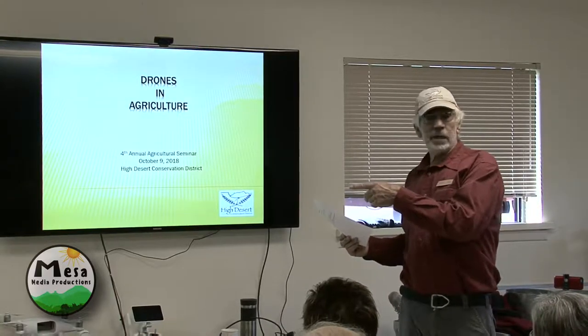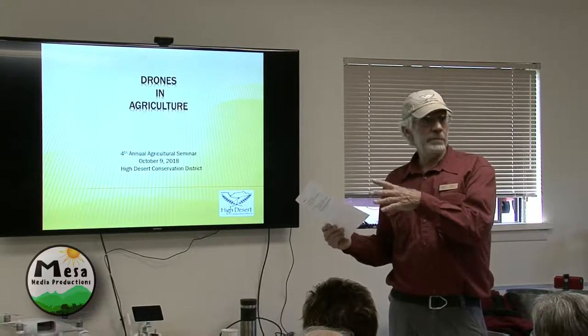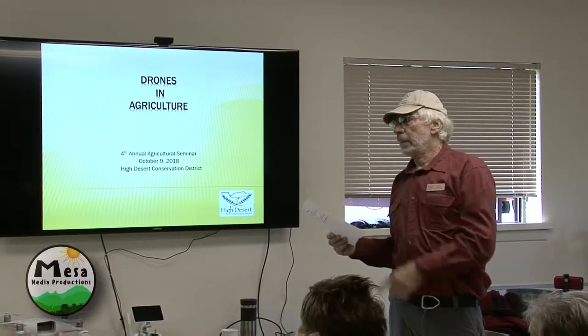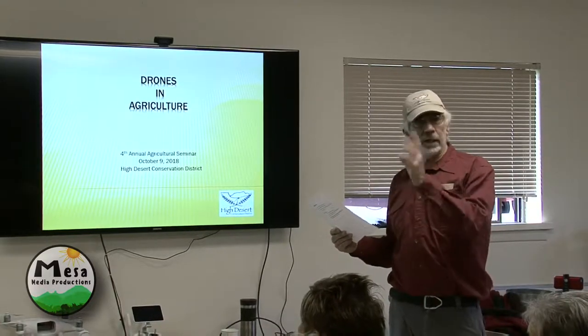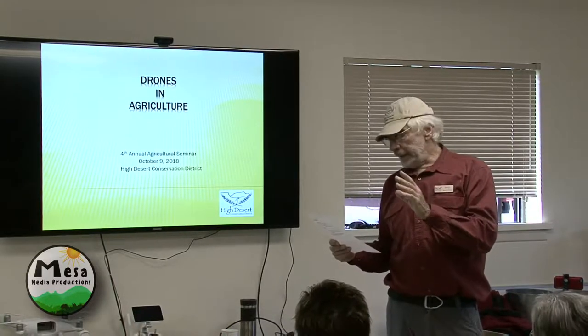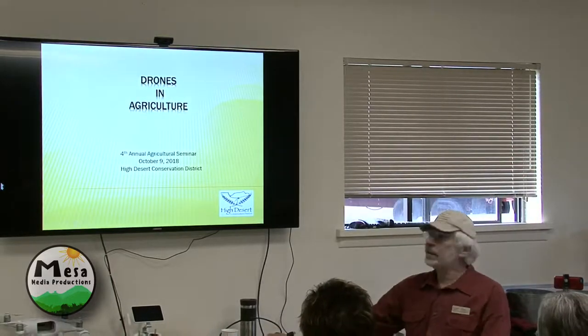If the weather's cooperating, we'll get Blair to fly his high-end precision ag drone. He can show you what you do on the precision side. So let me kind of go through this.